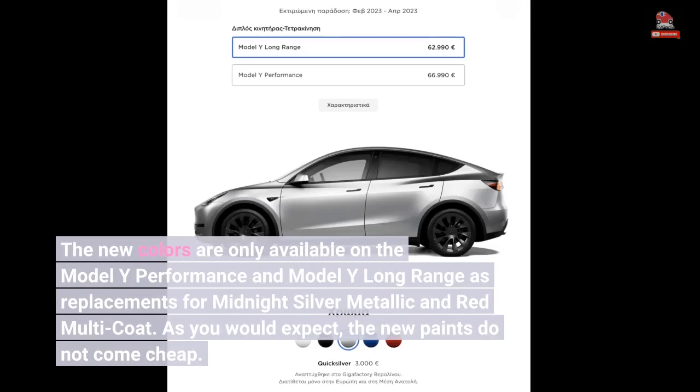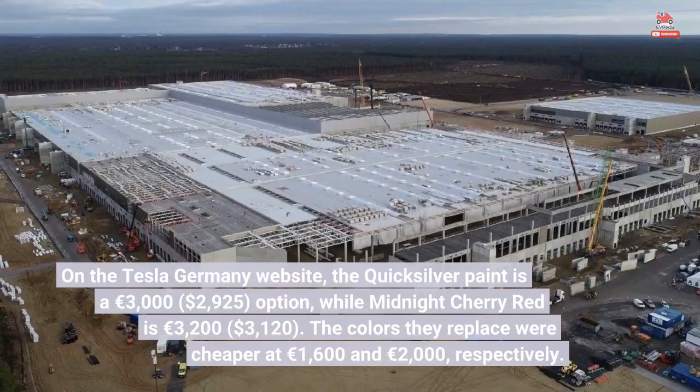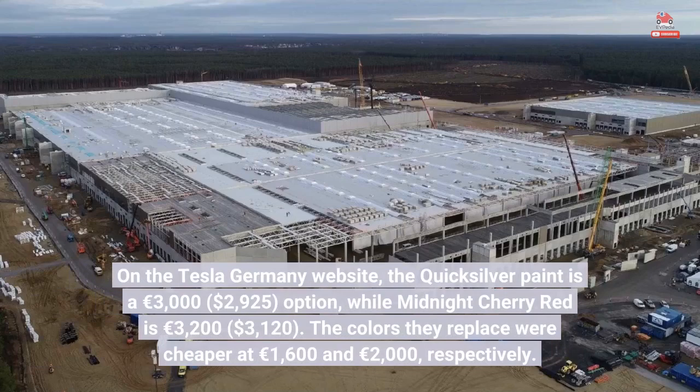As you would expect, the new paints do not come cheap. On the Tesla Germany website, the Quicksilver paint is a €3,000 ($2,925) option, while Midnight Cherry Red is €3,200 ($3,120). The colors they replace were cheaper, at €1,600 and €2,000 respectively.